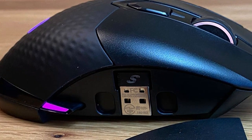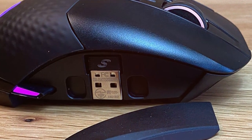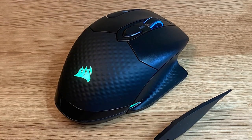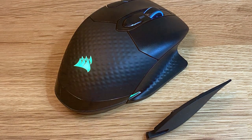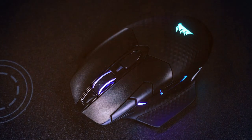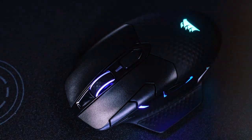And there you have it, folks — we've unveiled the cream of the crop when it comes to FPS gaming mice. Whether you're looking for lightning-fast response times, customizable buttons, or ergonomic design, these mice have it all. Don't forget to hit that like button if you found this video helpful, and subscribe to our channel for more in-depth gaming gear reviews and recommendations. Thanks for tuning in, and until next time, happy gaming!